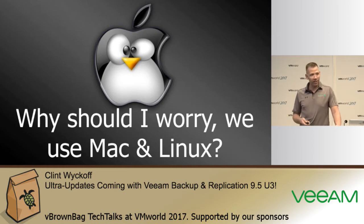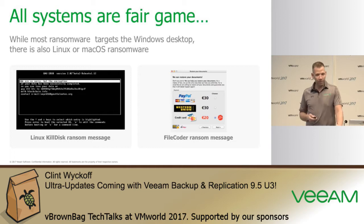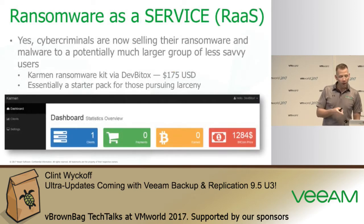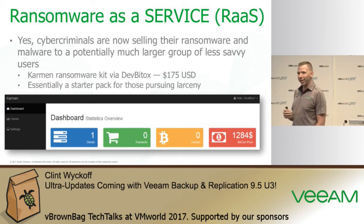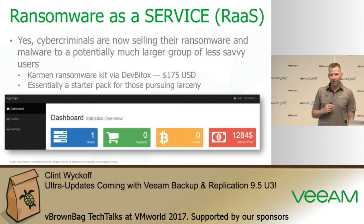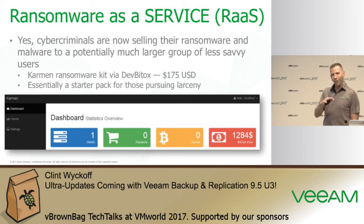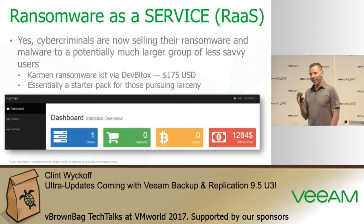Not only are Windows operating systems susceptible, but Linux and Mac OS are fair game too. You can actually sign up for ransomware as a service without knowing anything about how to code or how ransomware works — you can get started for as little as $175, and there are different packs and levels including an upgraded advanced deployment option.